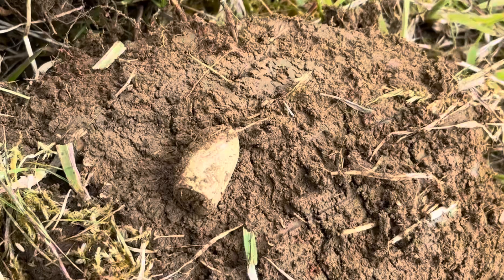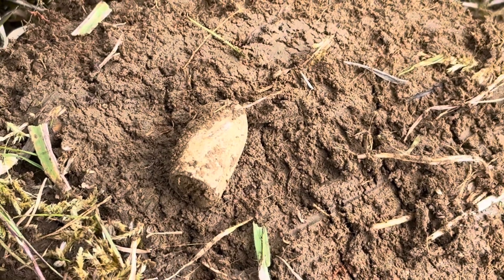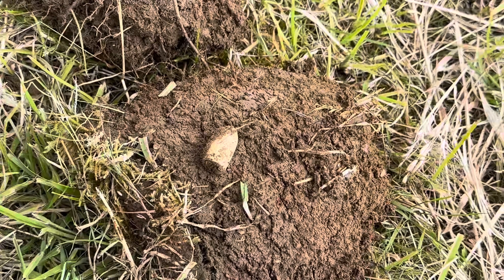And then we have mini ball number three — just a few metres away from where I found the second mini ball, and that's also in good condition. I hope you liked the video and please watch again next time. Take care everybody, bye.